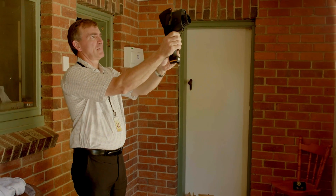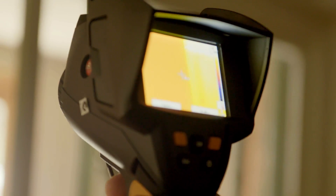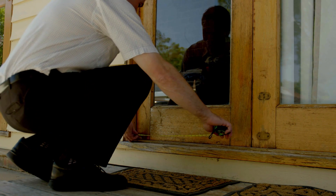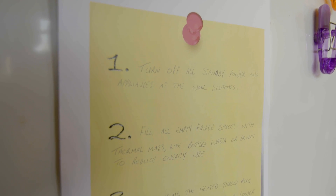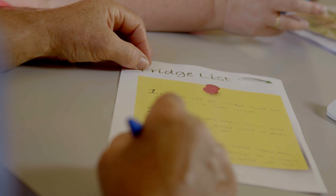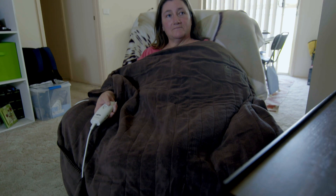The assessments were designed to increase efficiency, lower energy costs, identify retrofits needed whilst also increasing comfort levels. Another key aspect is providing goals for each resident to decrease their energy use through a fridge list. So Amanda, I've written down the three things that we've discussed for your fridge list: the first one was to turn off all standby power use at the appliances and generally turn off your appliances at the wall switches whenever you can. Fill all empty fridge spaces with thermal mass — that can be bottled water or drinks. And when using the heated throw, remember to go to your main home appliance and turn the heat settings lower.